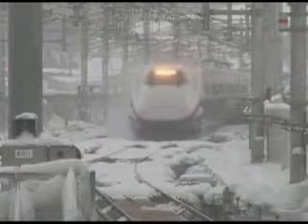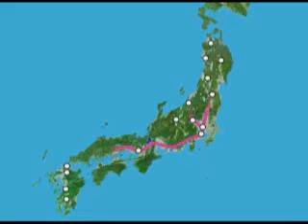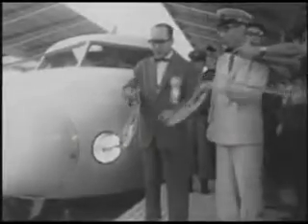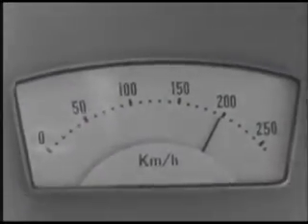Japan's high-speed railways form a nationwide network that now stretches for over 2,000 km. In 1964, the Shinkansen bullet train was the world's first high-speed railway. The advanced technology that allowed these trains to run at up to 210 km per hour attracted attention worldwide.